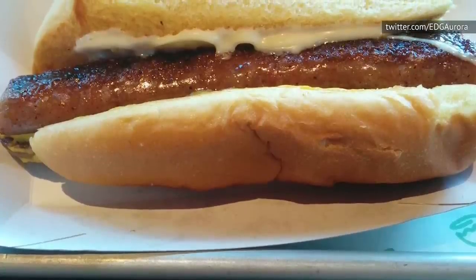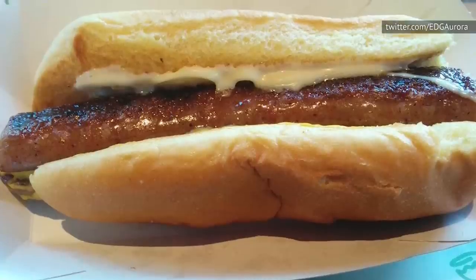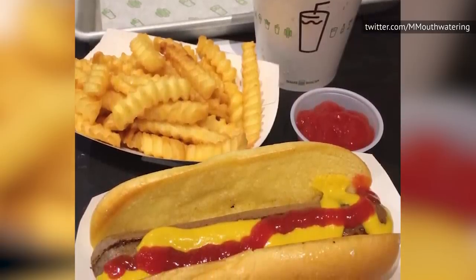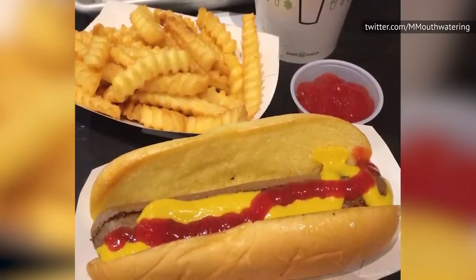The restaurant claims their chicken dog is made with apple and sage, but it just tastes like a mass of congealed meats, some flavorless spices, and a tiny bit of sugar to add a hint of sweetness. That mush is then mechanically pushed together and formed to look like any other hot dog that you find at your local grocery store. In short, stay far away from the chicken dog the next time you go to Shake Shack.